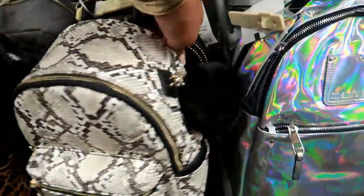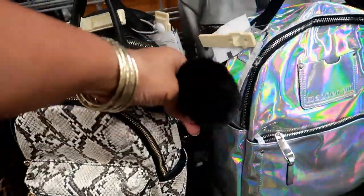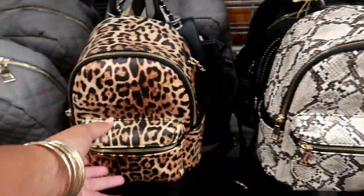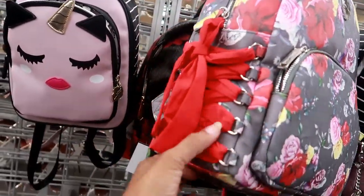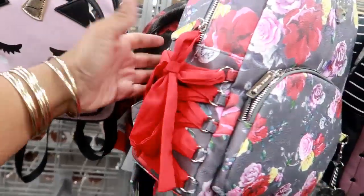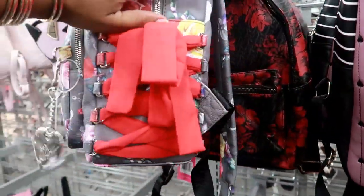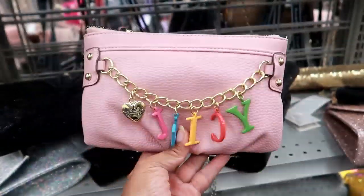You got that Guess backpack — I actually purchased one of these for $19.99, and it comes with a little pom-pom on the side. They also have that in a cheetah print. More Betsy over here — this one ties up the side and is $37.99. Look at this Juicy bag, it's like a little wristlet — $14.99, and it comes in black too.